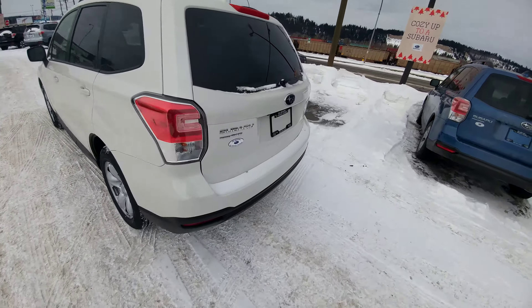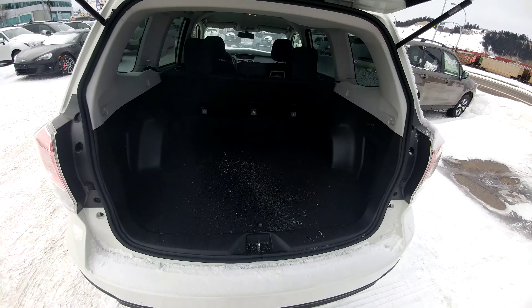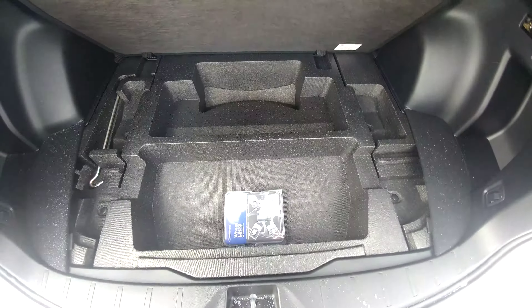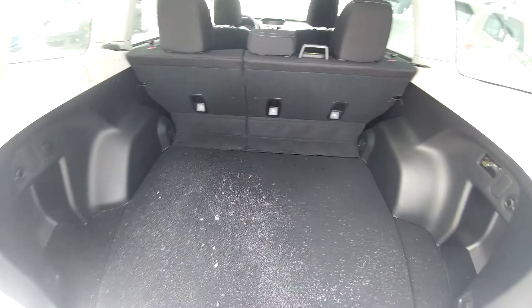Stamped steel rims in the back of the Forester. Tons of room. We have usable storage space underneath, and underneath that is our spare tire. So even with the seats up, lots of room.